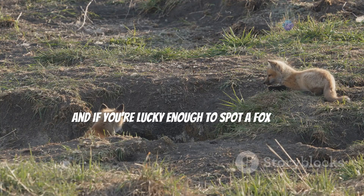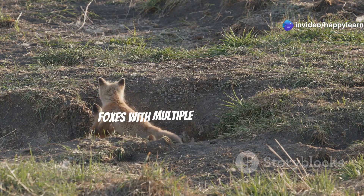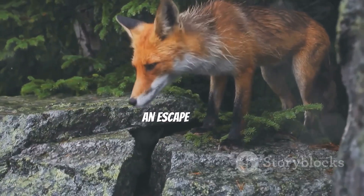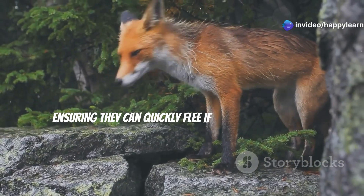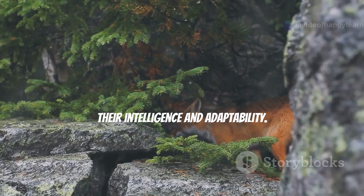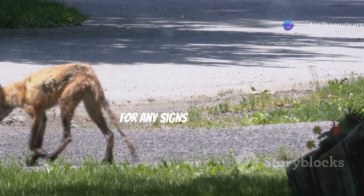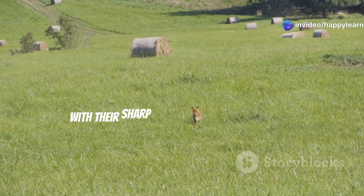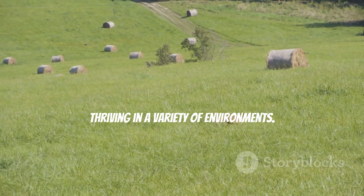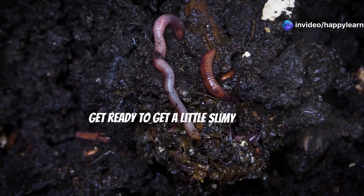If you're lucky enough to spot a fox den, you might notice multiple entrances and exits — these openings provide the foxes with escape routes, making it difficult for predators to trap them. Foxes are all about having an escape plan, always on high alert and constantly scanning their surroundings for trouble. With their sharp instincts and quick reflexes, foxes are true survivors, thriving in a variety of environments.